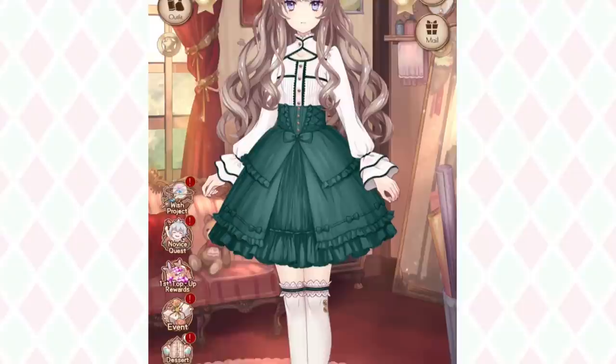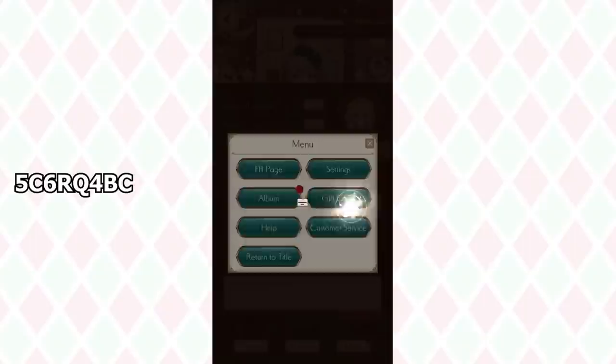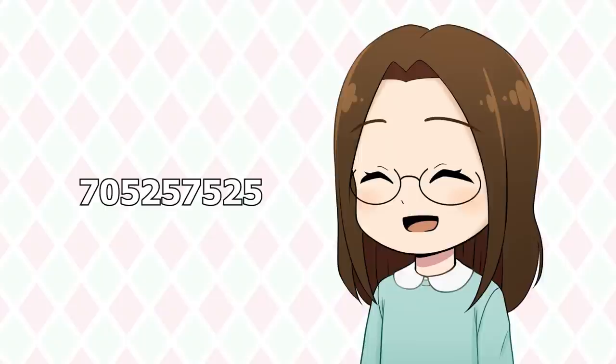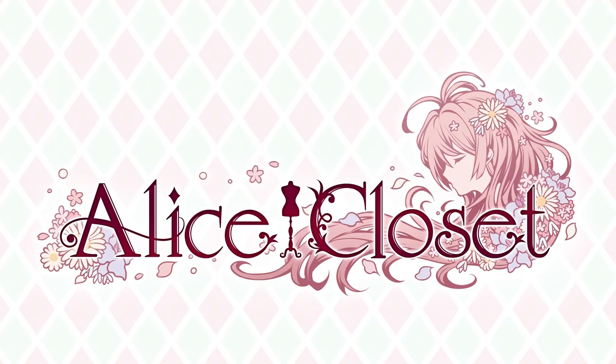Alice Closet was super nice and gave me a promotional code for all of you to use. To redeem the code, tap the avatar on the left of the screen, then tap menu and gift code, and enter the code to redeem the reward. Not only are there tons of different outfits to dress up in, there's also a main game that takes you through a story where you meet many characters — there's even voice acting. So far my favorite character is Edgar. You can also run your own shop where you help customers find the perfect item. If you'd like to send me a friend request, here's my player ID. If you like anime-style dress-up games, I'd definitely recommend checking this out. There's a link in the description and you can also scan the QR code. Thank you so much, Alice Closet, for sponsoring this video.